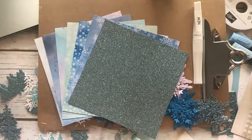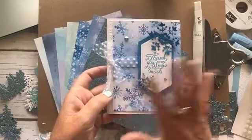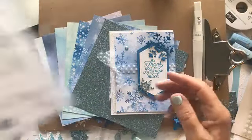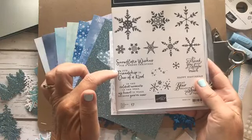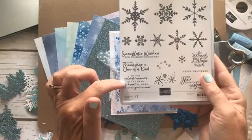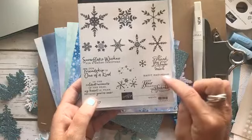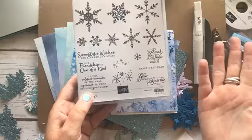Here's the bonus card that you will get — because this is a pretty wow card. Everything is prepped; you just have to stamp your own greeting. That's why I think it's a good idea to get the stamp set. The greetings are so cute: 'Snowflake wishes for a Merry Christmas,' 'Our friendship is one of a kind,' 'In the coldest moments of the year, my heart is warm because you're near.' 'Thank you Snowmuch,' 'Happy Hanukkah,' and 'May your season sparkle.' They're quite a bit bigger than what they show.